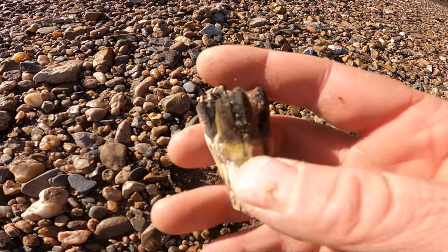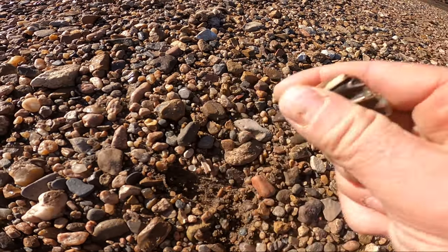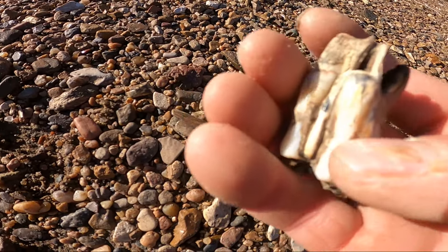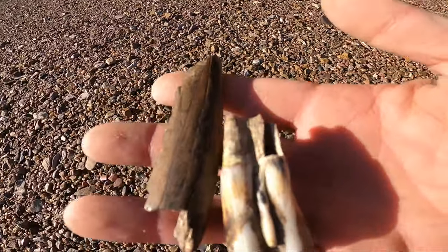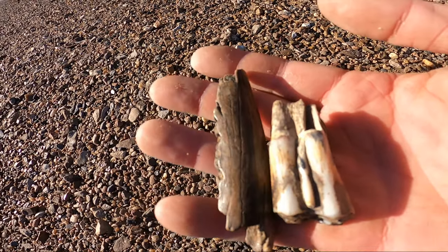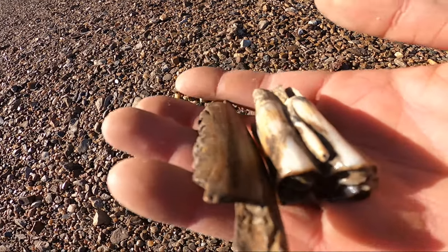Whoa, what a nice piece — beautiful. What a way to start off the day. Look at that! Alright guys, stay tuned and I'll see you guys on the next target. Sweet.